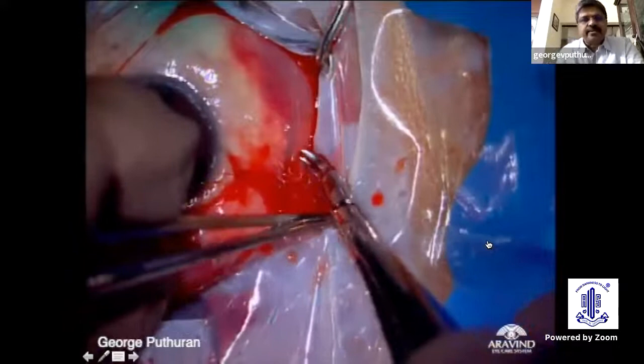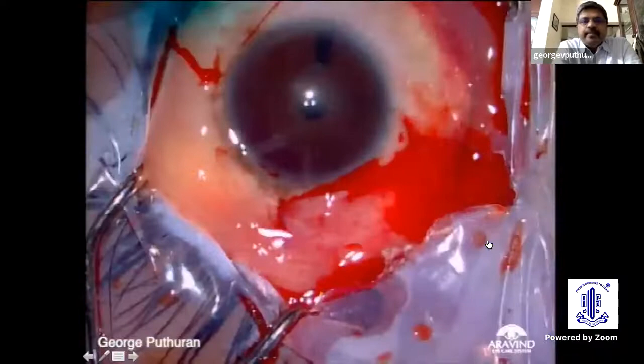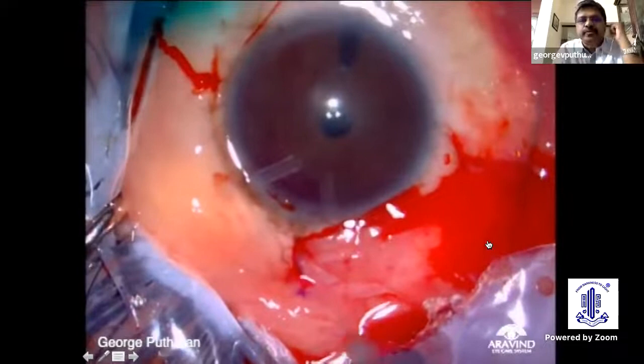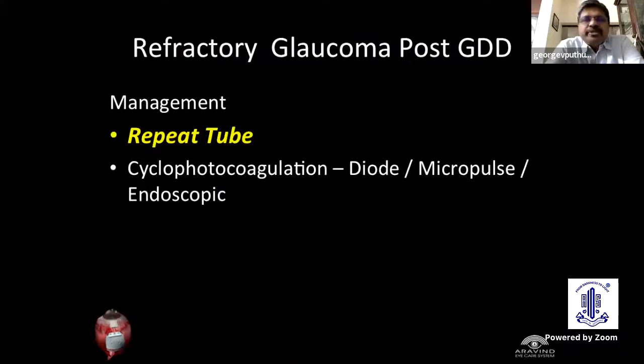We feel that burying the tube in the patient's own sclera is a lot of protection against the dreaded tube exposures, extrusions, and tube-related infections. That is the second tube in the supranasal quadrant. This is the post-op picture with the second tube. Coming to management of refractory glaucoma post-GDD: a repeat tube is probably the cornerstone of treatment, and also cyclophotocoagulation, which could be diode, micropulse, or endoscopic.